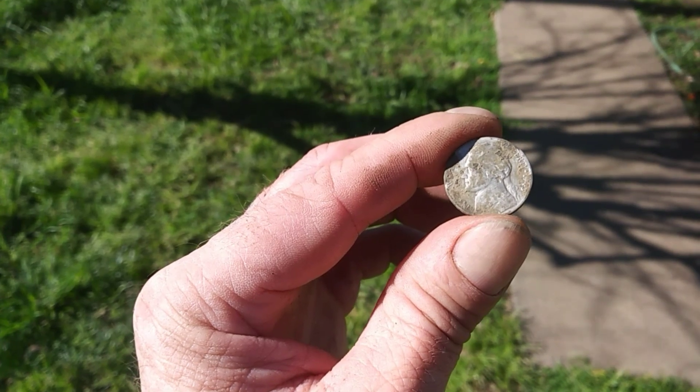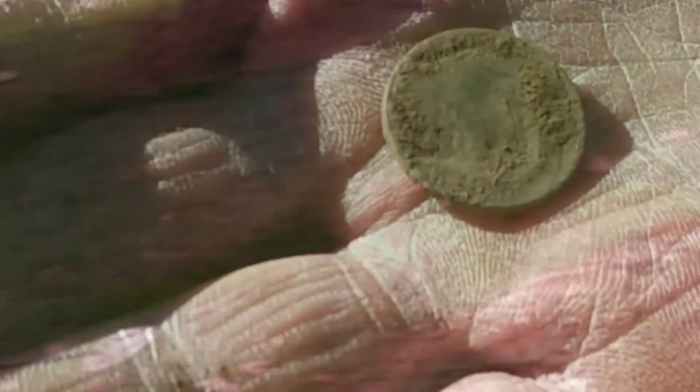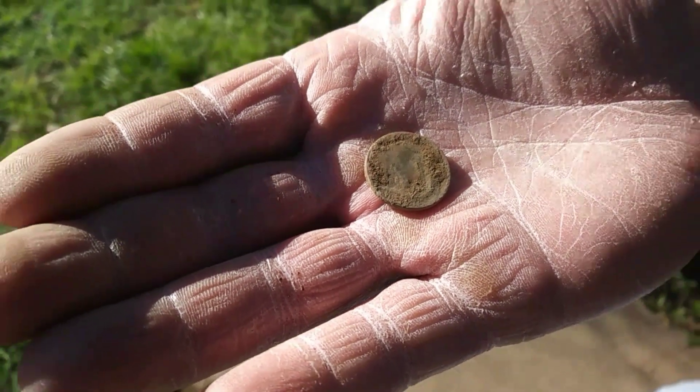1921 Mercury Dime. 1943 War Nickel. You gotta see the shiny - Buffalo Nickel! Sweet.